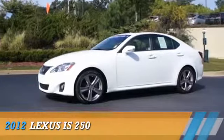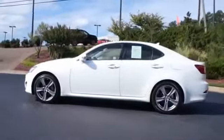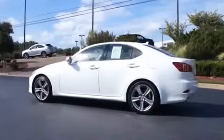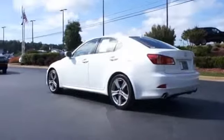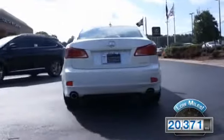Presenting the 2012 Lexus IS250 powered by rear-wheel drive, a 2.5-liter six-cylinder engine, and an automatic transmission. With fewer than 25,000 miles, this vehicle has a long road ahead.